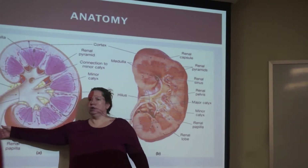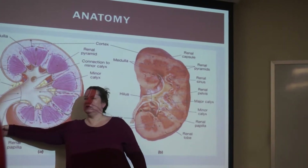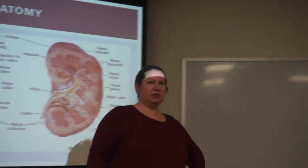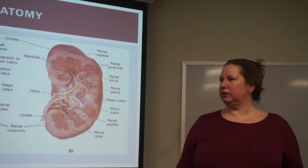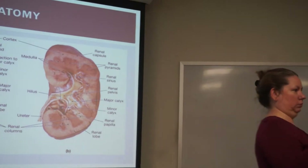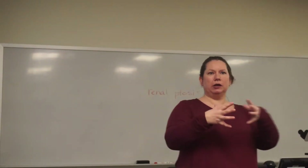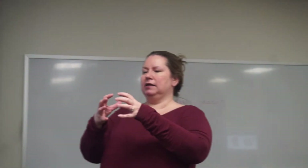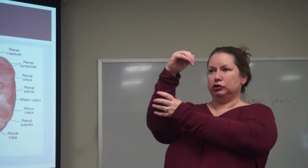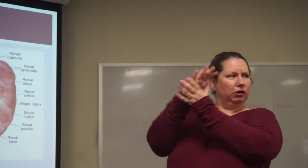Starting from the renal pelvis and the ureter — what type of epithelium would you find lining those? Transitional epithelium. Why do we need transitional epithelium? What is so unique about it? The cells can change their shape, because urine is going to stretch it out. When transitional epithelium is not stretched, you have those dome cells, and as it stretches, it flattens out. Is it one layer or multiple layers?